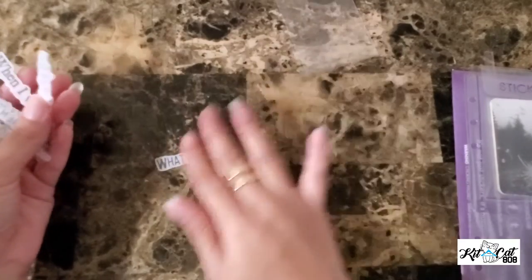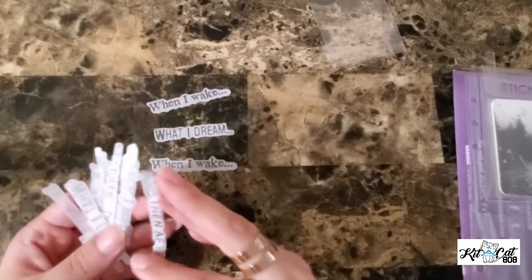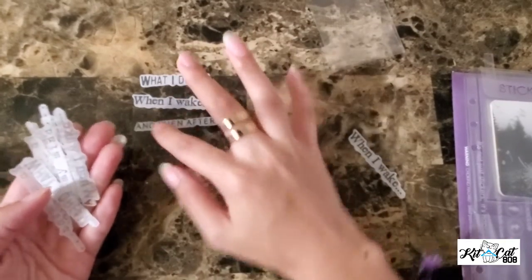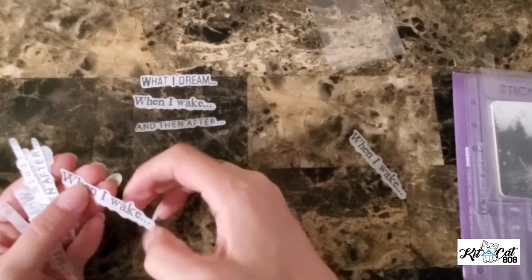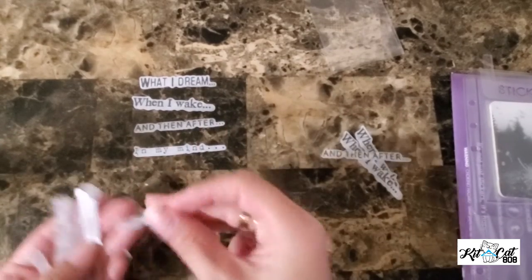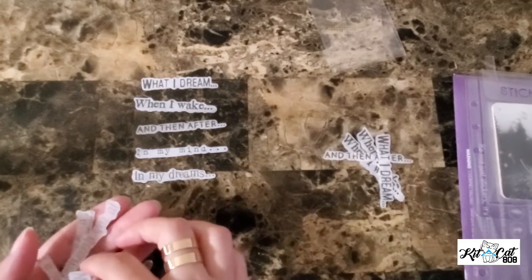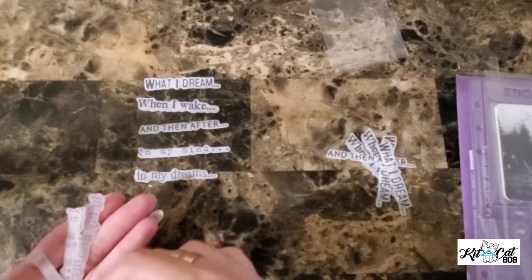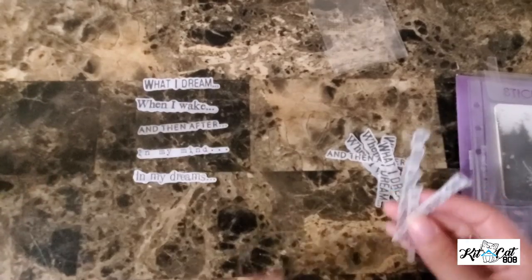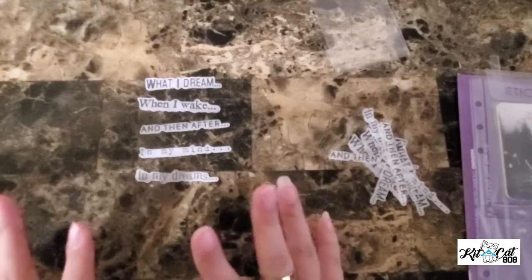I guess it's like different words: 'in a dream,' 'in my mind,' 'in my dreams.' There are multiples — so there's four or five different ones and I think there's like three of each one. So: 'what I dream,' 'when I wake,' 'after,' 'in my mind,' 'in my dreams.' That's a hint into what the theme is.